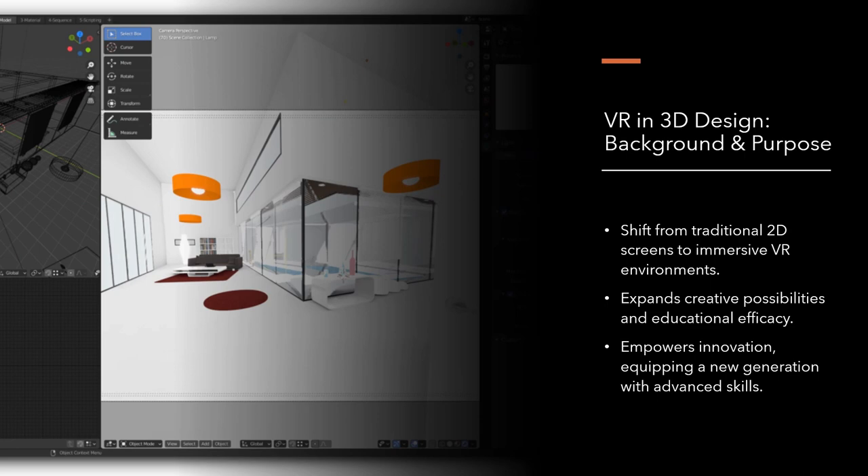The first point we cover is the significant shift we have witnessed from traditional 2D screens to the immersive VR environment. This transition isn't just a technological upgrade — it's a complete paradigm shift in how we interact with and conceive design in a 3D space. We will look at how this shift expands creative possibilities and ramps up educational efficacy. VR isn't just a tool for professional designers; it becomes an integral part of the classroom, transforming how students engage with complex concepts and design principles.